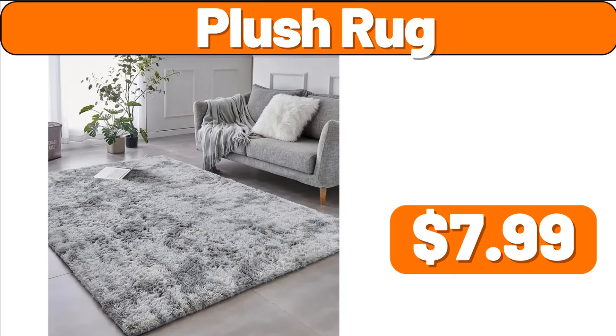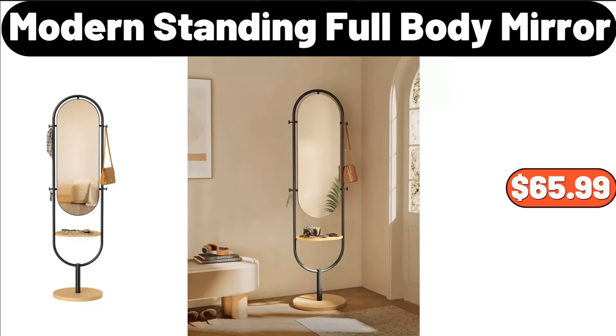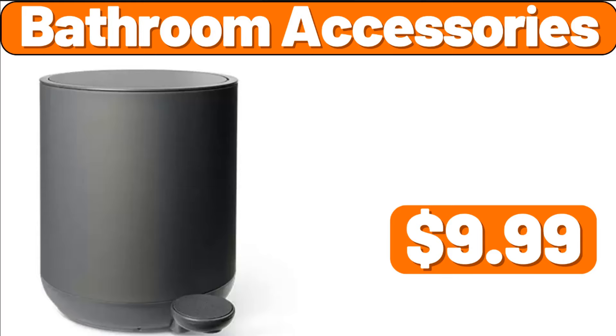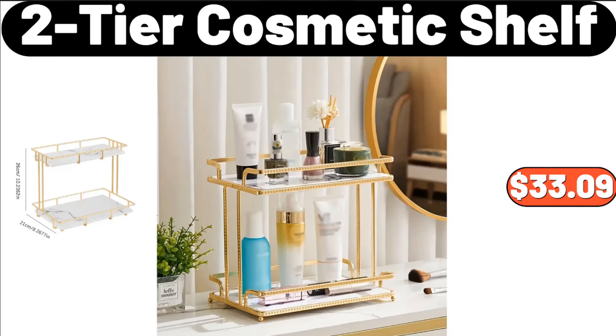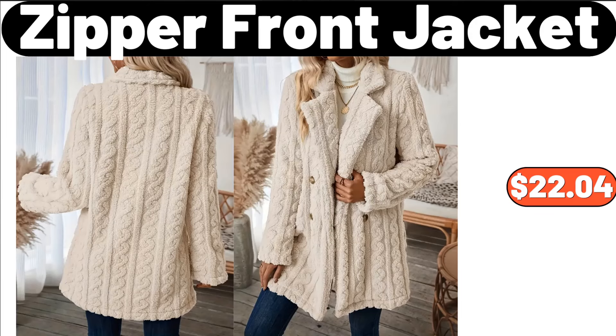Plush Rug, $7.99. Modern Standing Full Body Mirror, $65.99. Bathroom Accessories, $9.99. 7-PCS Nonstick Ceramic Coated Aluminum Cookware Set, $64.99. 2-Tier Cosmetic Shelf, $33.99. Zipper Front Jacket, $22.04.